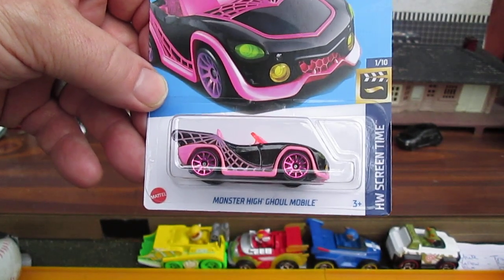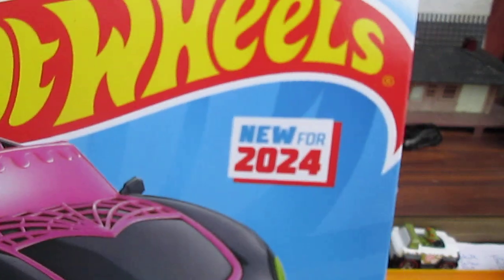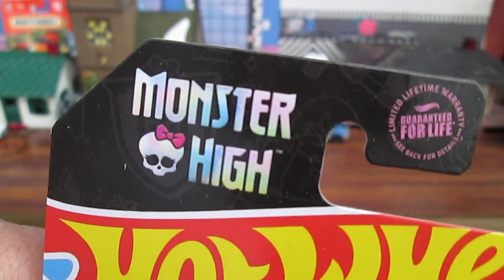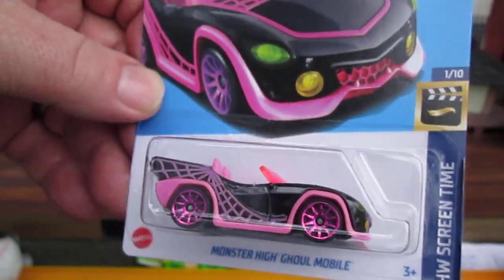Hello and welcome to Timmy's 10 again for an unboxing of my first 2024 Hot Wheels. Yeah, you heard that right — I didn't get any 2024s yet, and I picked up six of them.